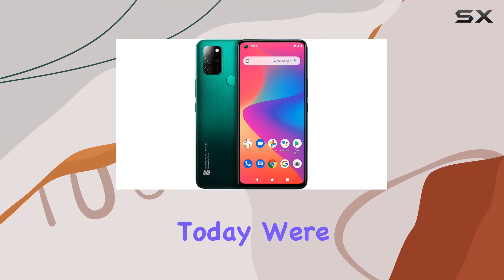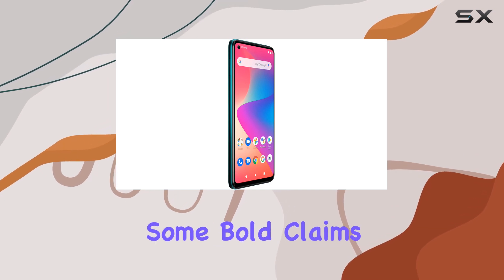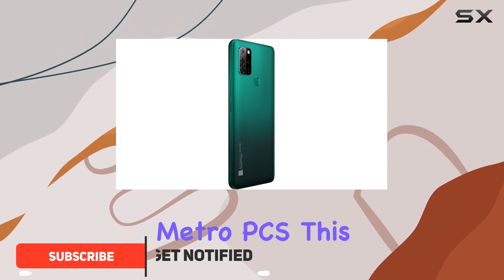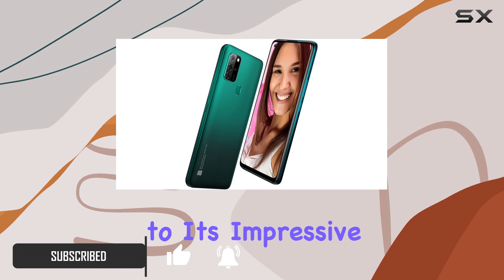Hey everyone, today we're diving into the Blue V91, a smartphone that's making some bold claims. Unlocked and compatible with GSM carriers like AT&T, T-Mobile, and Metro PCS, this device boasts a three-day battery life thanks to its impressive 5000 milliamp hour battery.